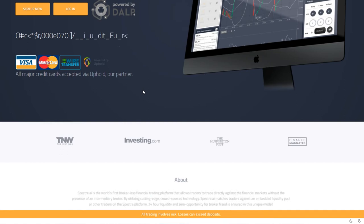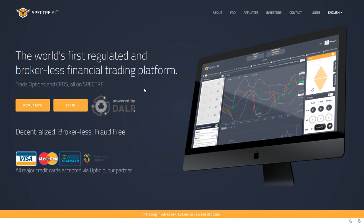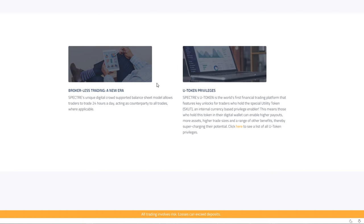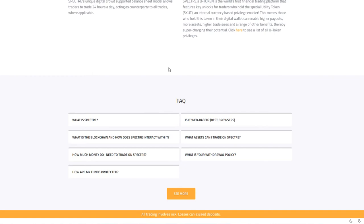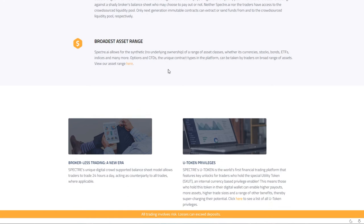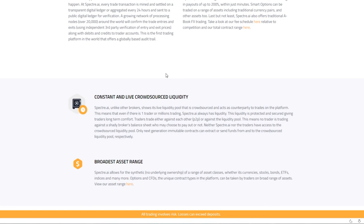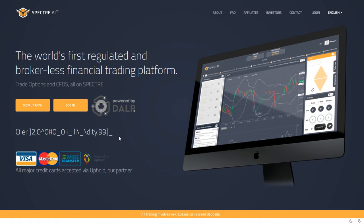Now we have our first dividend token on the list. Spectra is an upcoming regulated financial trading platform and it's an ERC20 token. When you hold Spectra dividend tokens — they have both utility tokens and dividend tokens — you get paid in Ethereum on a weekly basis. I own about 200 tokens right now and I'm planning to buy more to get those Ethereum dividends. You do need to complete KYC with the platform to receive dividends. The platform itself doesn't seem too different from what we've seen before, but I like the dividend model.